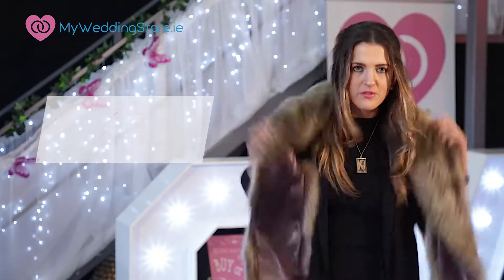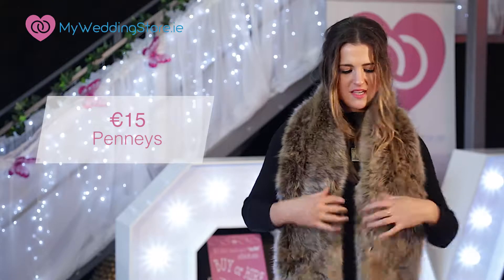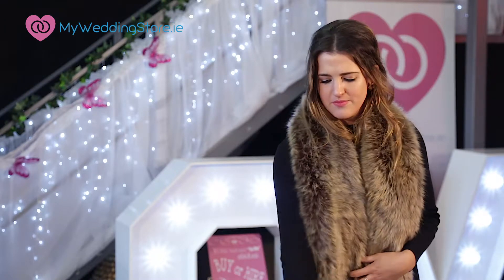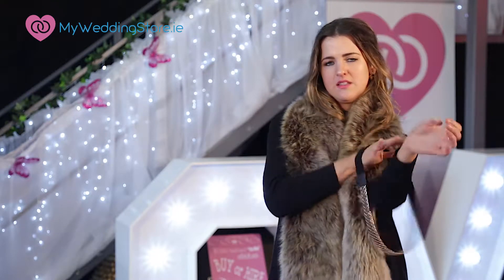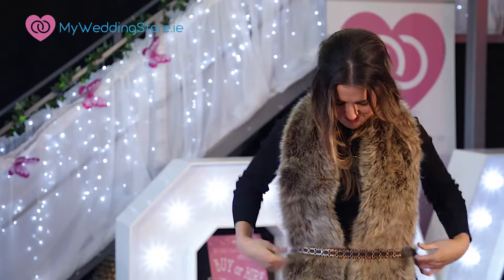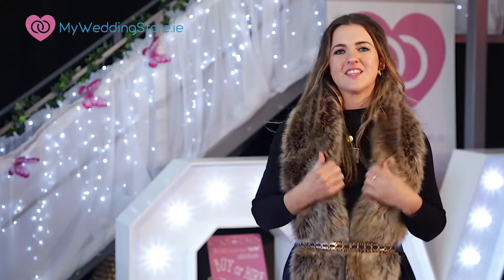Another option for a faux fur stole is this one from Pennies, it costs 15 euro. I really really like this one. If I had to choose between both stoles I would choose this one as it's longer and more versatile. I'd probably pop on a belt as well to change up the look. I think that looks pretty good.